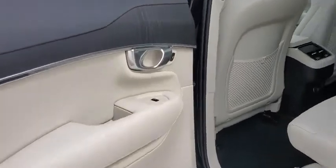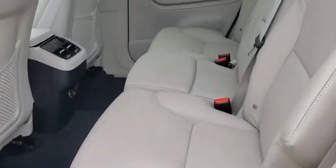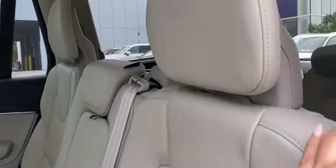Bluetooth, adjustable steering wheel, power steering, auto-dimming rear view mirror, cruise control, keyless start. Your new ride is just a phone call away.